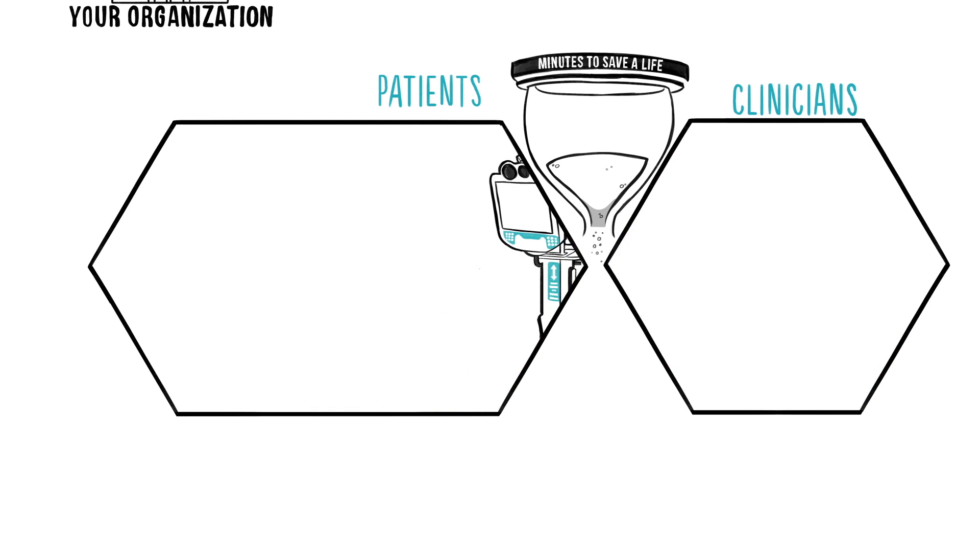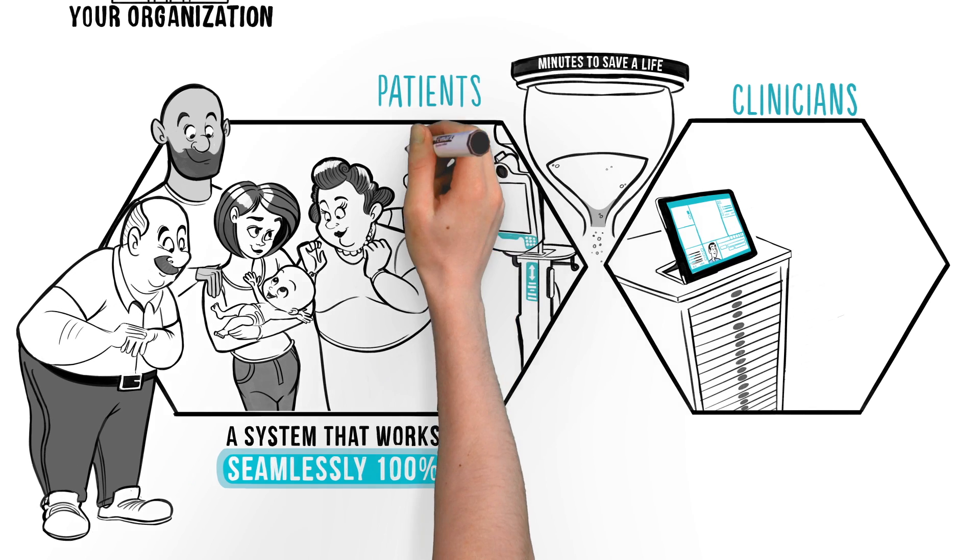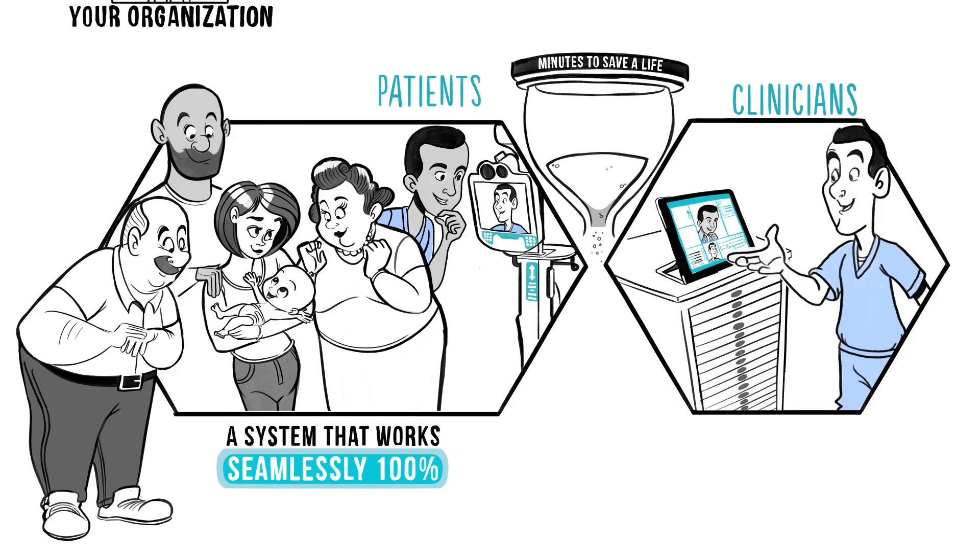Patients, clinicians, IT leaders, and administrators want a telehealth system that works seamlessly 100% of the time and effectively puts the clinician in the room with a patient.